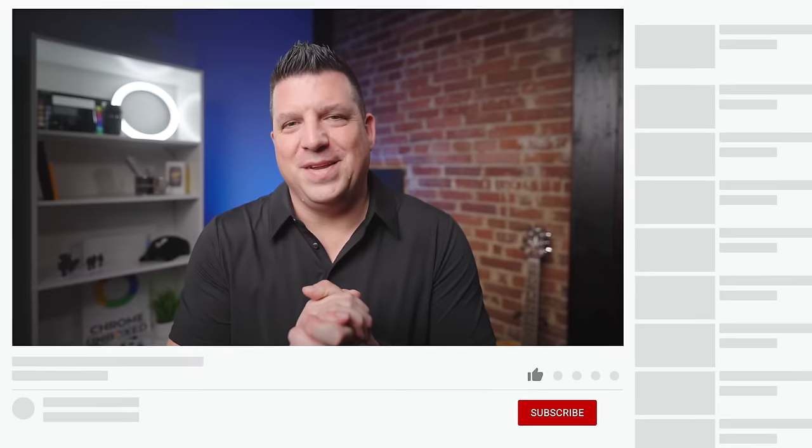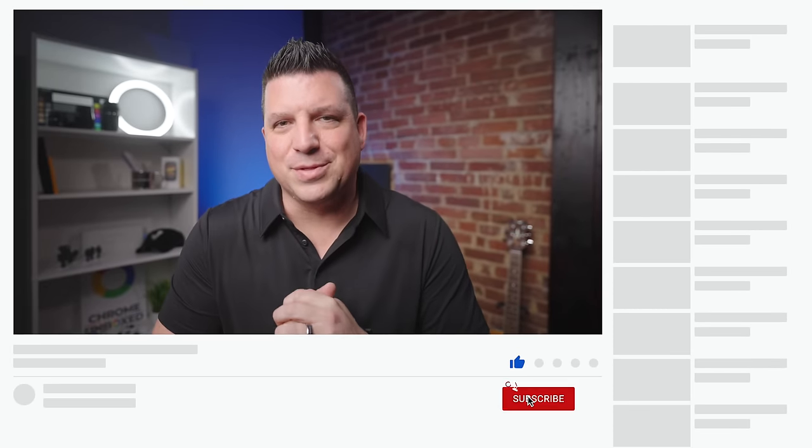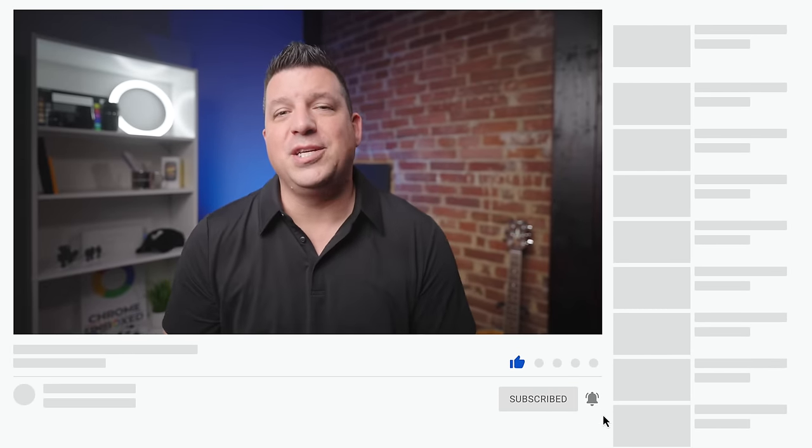That's it for this one. If you enjoyed this video, give us a thumbs up, hit that subscribe button, and ring the notification bell if you'd like to be alerted when we make future videos just like this one. Till next time, we'll see ya.